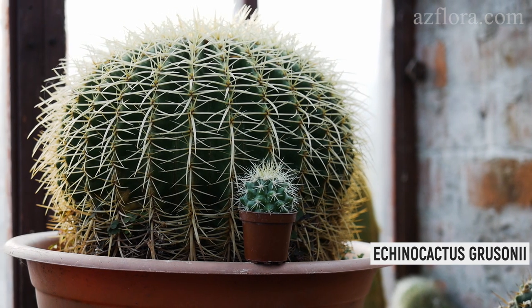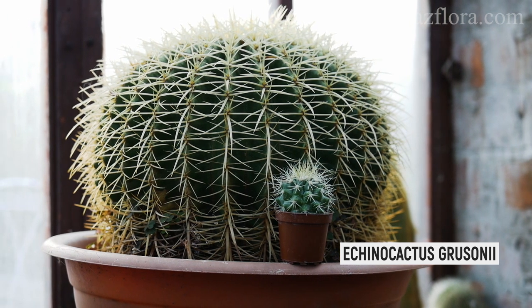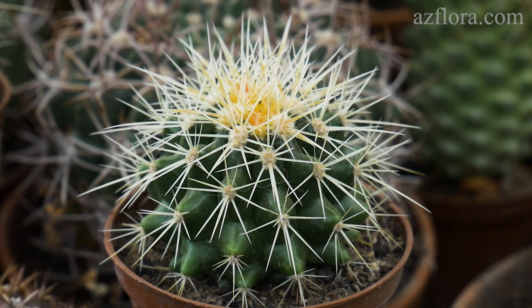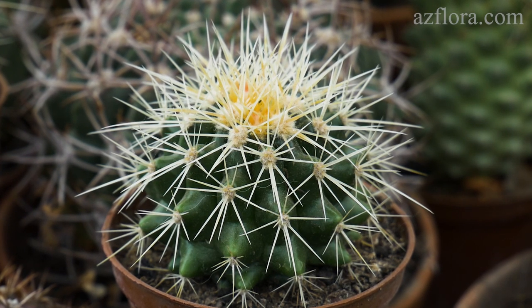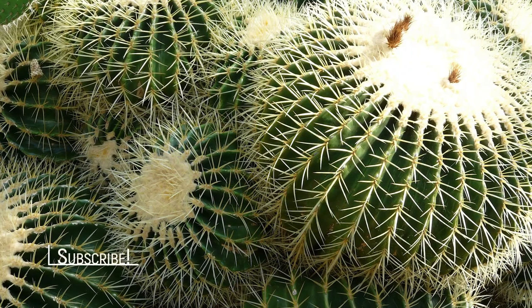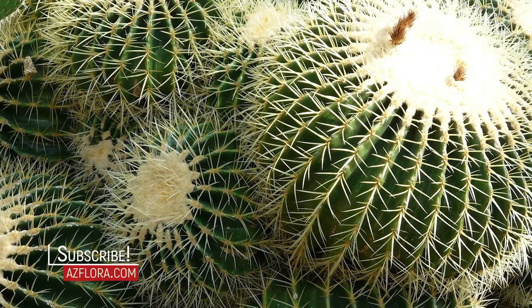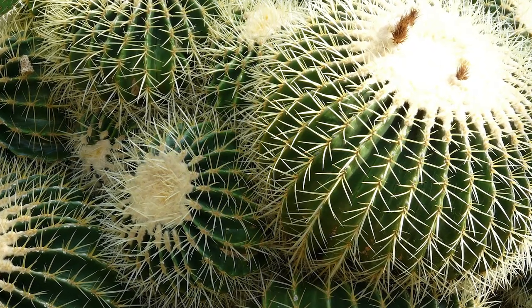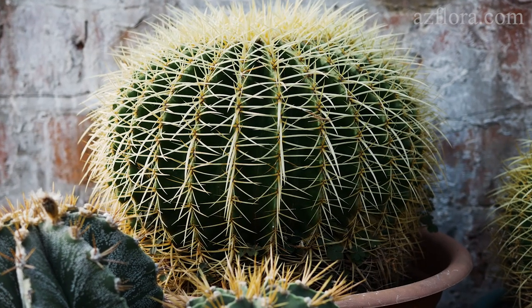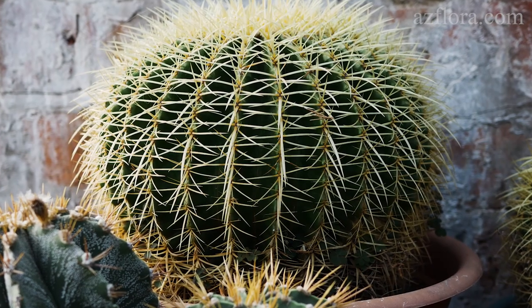Echinocactus grusoni, also called the golden barrel cactus, has a spherical shape and requires a minimum of care. It endures long illumination and is not afraid of burns from the spring sun. In the autumn-winter period, only several low-volume irrigations are sufficient to maintain the vital activity of the plant. The temperature regime covers the whole positive range. The decorativeness of this cactus is guaranteed for about several years.